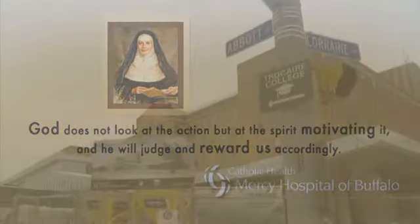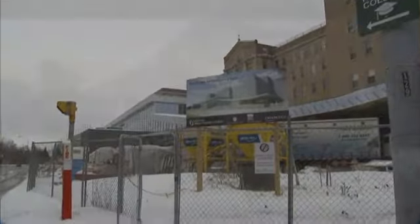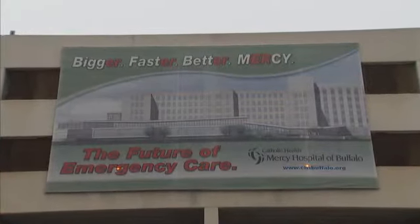It's that spirit of goodwill and great care that has moved Mercy Hospital of Buffalo into the future of healthcare. Through the doors of the region's most state-of-the-art emergency room is a vision that's becoming reality — an ER that promises to be bigger, faster, and better.